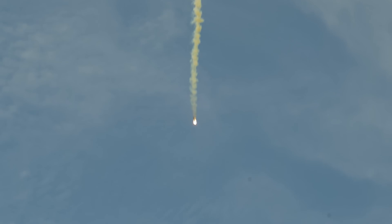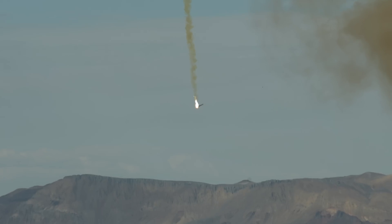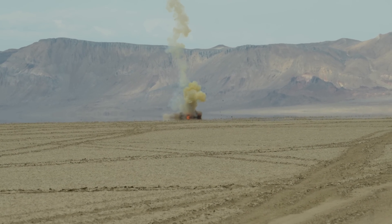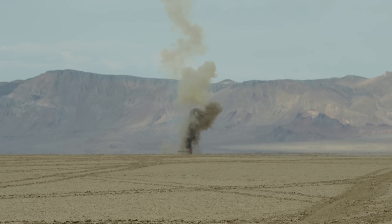We got parachute at 8,000. Anyone down range, just keep your eye in the sky for a minute here. It was looking pretty good there for a while. That's going to leave a mark. We've got parachutes up there still.